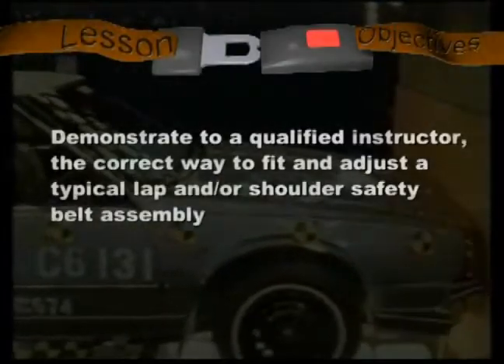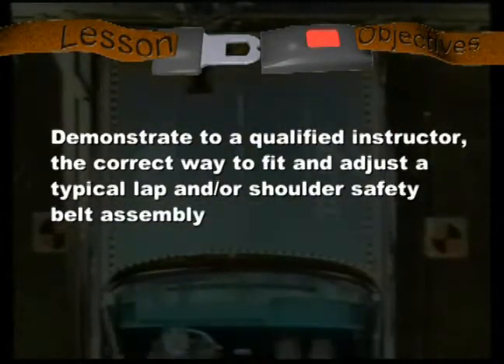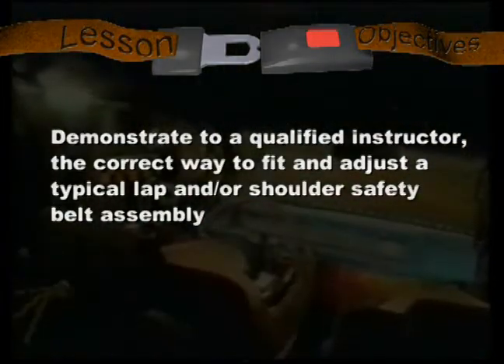After today's training, you will be able to demonstrate to a qualified instructor the correct way to fit and adjust a typical lap and/or shoulder safety belt assembly in a ready-mix truck.